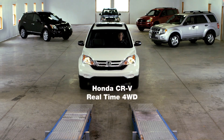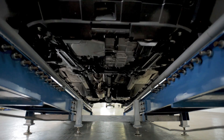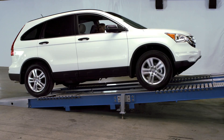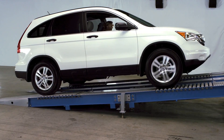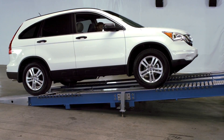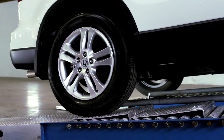Next up, Honda and its real-time four-wheel drive. This is a front-wheel drive-based all-wheel drive system, where all the power is in the front until it detects slipping. And only then is it transferred to the rear wheels, but there's clearly not enough power to climb.